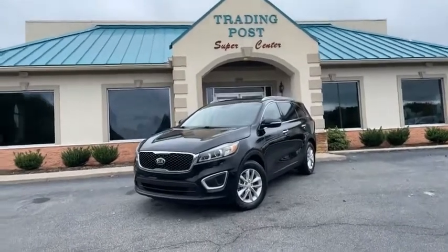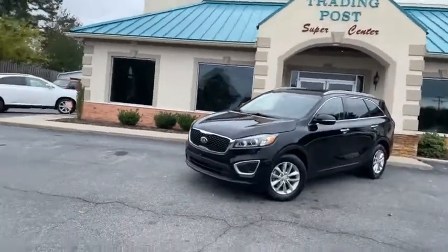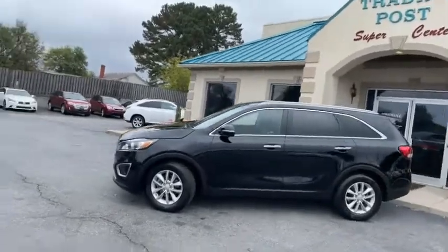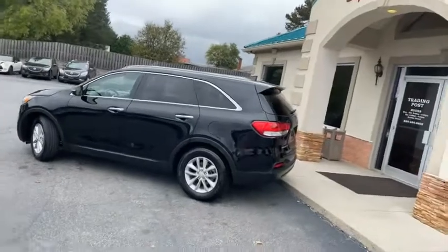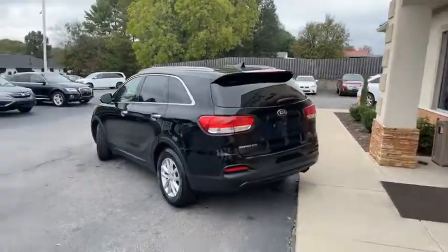Check out this Black Beauty. Plenty of room for the whole family — 2016 Kia Sorento. Brand new tires all the way around, serviced out, ready to go. We do have all the service records on this vehicle. Does have the backup camera along with the backup sensors.